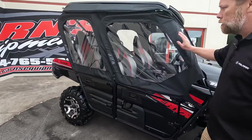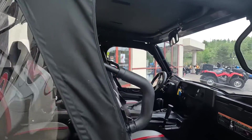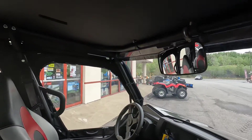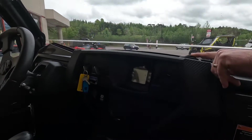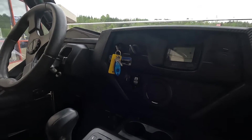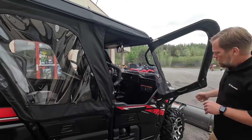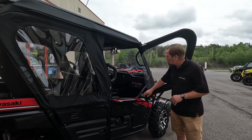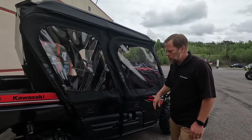You can see the windshield and full cab on there — he's got the canvas cab that he added to it. If you look in here, you can see he's got a rear view mirror as well as a heater. This has got the heater, so it's a great year-round machine. And if you wanted to, these doors are just pinned on, so they just come right off — you can take them off for the summertime as well.